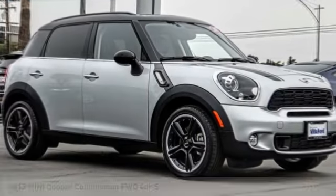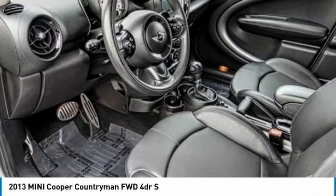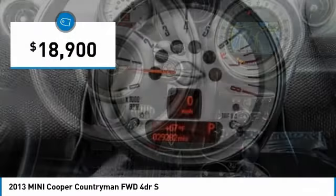Stop by and take a look at the 2013 Cooper. Agile handling and quick, precise steering make the Mini Cooper lots of fun to drive. The cabin is roomy with plenty of front leg room and is priced below $20,000.